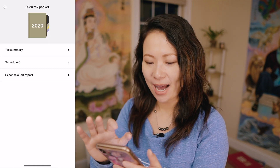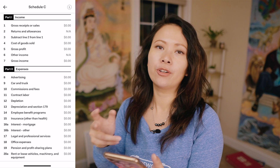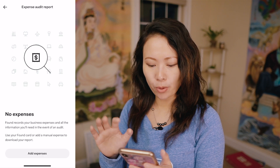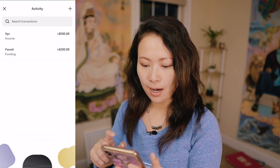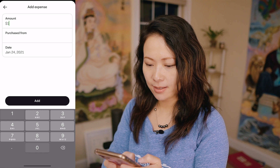I'll show you in a second how to change your filing status. Going back, let's take a look at Schedule C. Once you fill in all your information, Schedule C will be automatically updated throughout the year. Last is the expense audit report. Currently I have not entered expenses for 2020, so let me go ahead and add one expense.